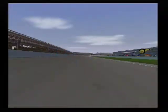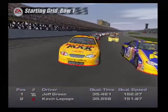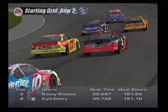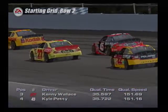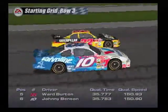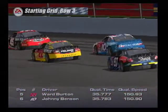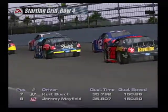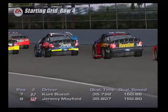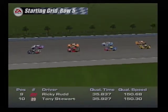Here's the starting lineup. Starting out front are the number 30 car and the Kodak Chevrolet. Starting in row two will be the Duke's Mayonnaise Pontiac and the number 45 car. In row three are the Caterpillar Dodge and the number 10 car. In row four are the Rubbermaid Sharpie Ford and the Mobile One Ford.